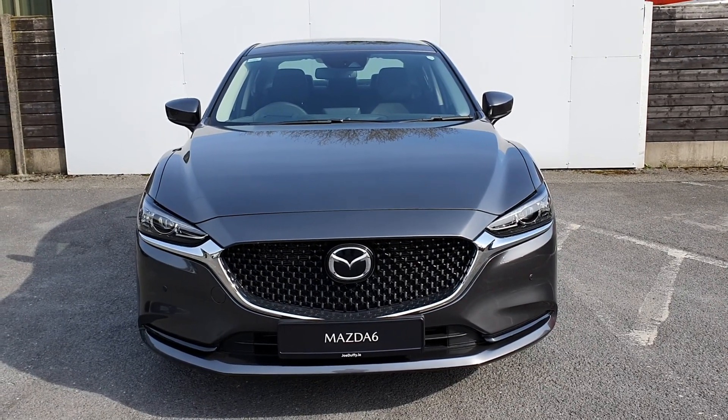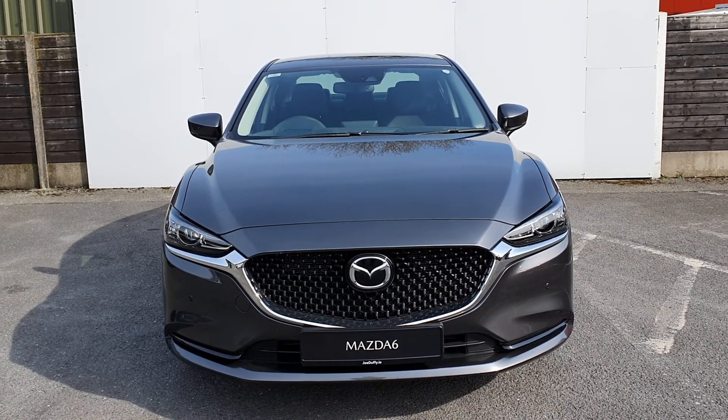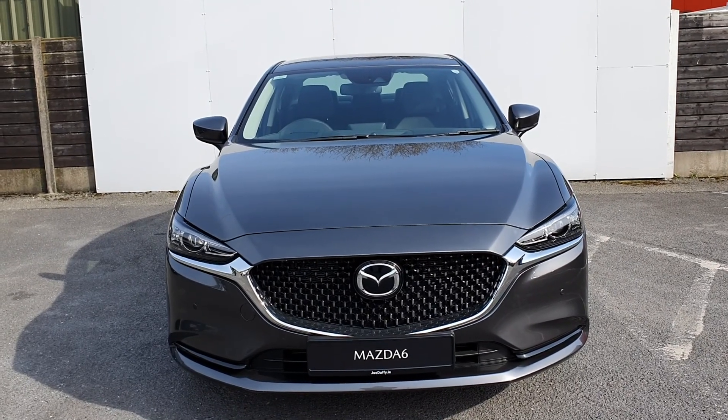Welcome to Joe Duffy Mazda Sales. My name's Carol. Today we have a 2020 Mazda 6 Platinum Edition painted in machine grey premium paint.